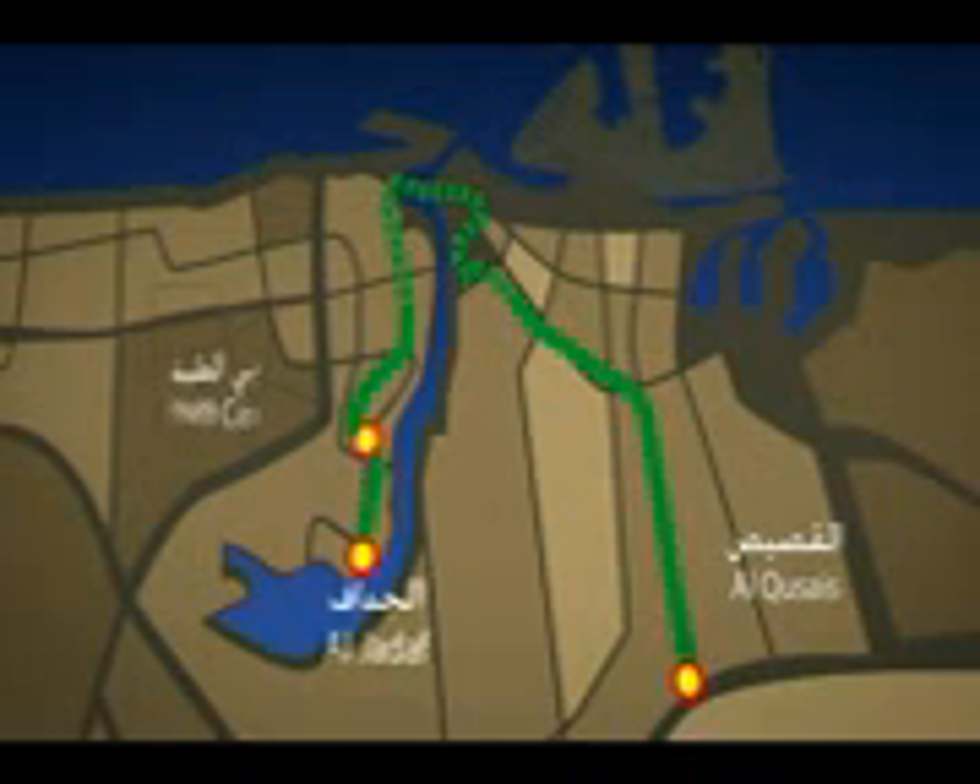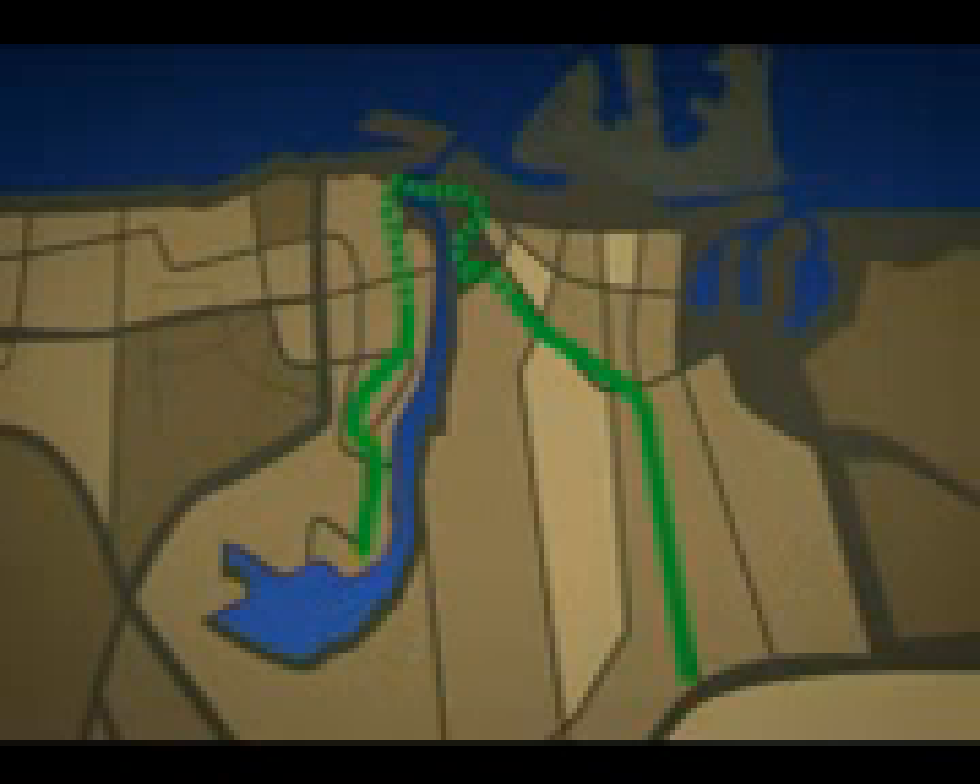The green line connects Al-Tazer with Al-Jadda, passing through Healthcare City, a distance of 22 and a half kilometers. There are 18 stations on this route with a one-way journey time of about 30 minutes.